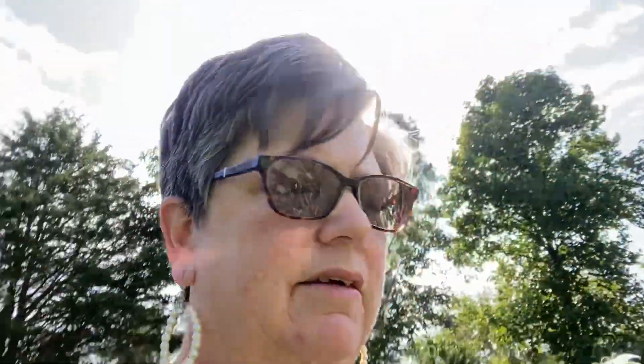They're going to continue to make bioengineered meat or lab-grown meat. I have a little green egg from my new Easter Eggers! But they're going to continue to make bioengineered meat, lab-grown meat, bioengineered food products — as long as we continue to buy them. If we continue to consume them, they'll continue to do this. It just ain't my thing. I don't want anything to do with it.